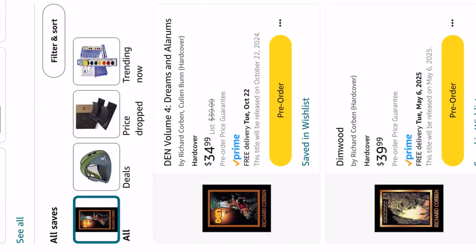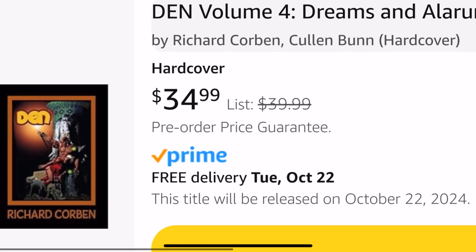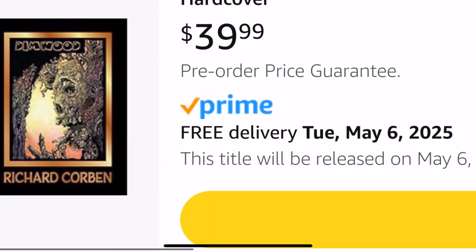I believe that's coming out this month, this next volume — October 24th, I saw the release date for that. And I am very excited to get that one. It's been a treat to get Murky World and Children of Fire.